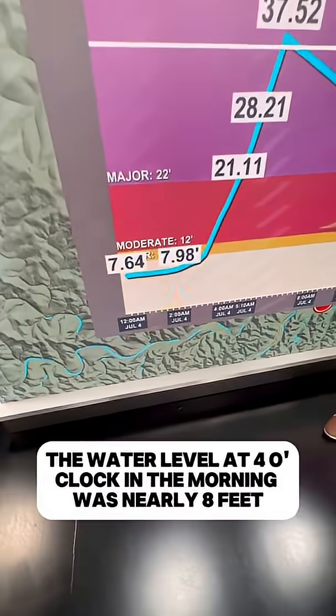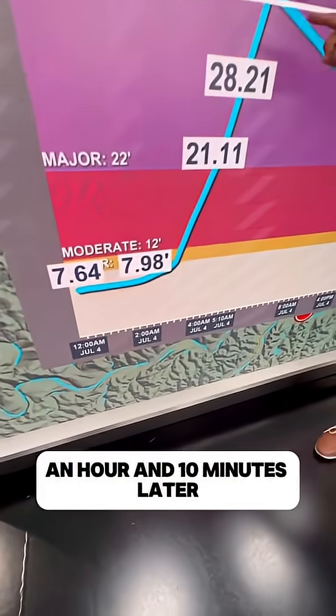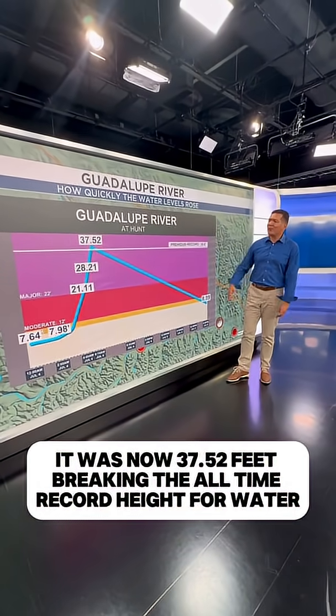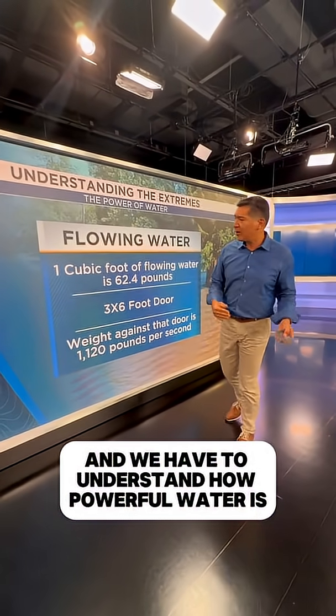And specifically at Hunt, the water level at 4 o'clock in the morning was nearly eight feet. An hour and 10 minutes later, it was now 37.52 feet, breaking the all-time record height for water. And we have to understand how powerful water is.